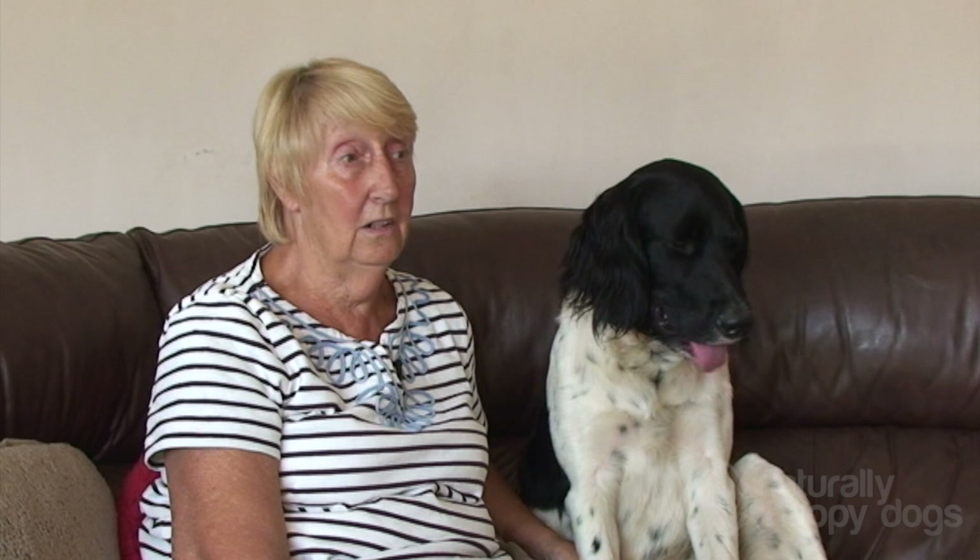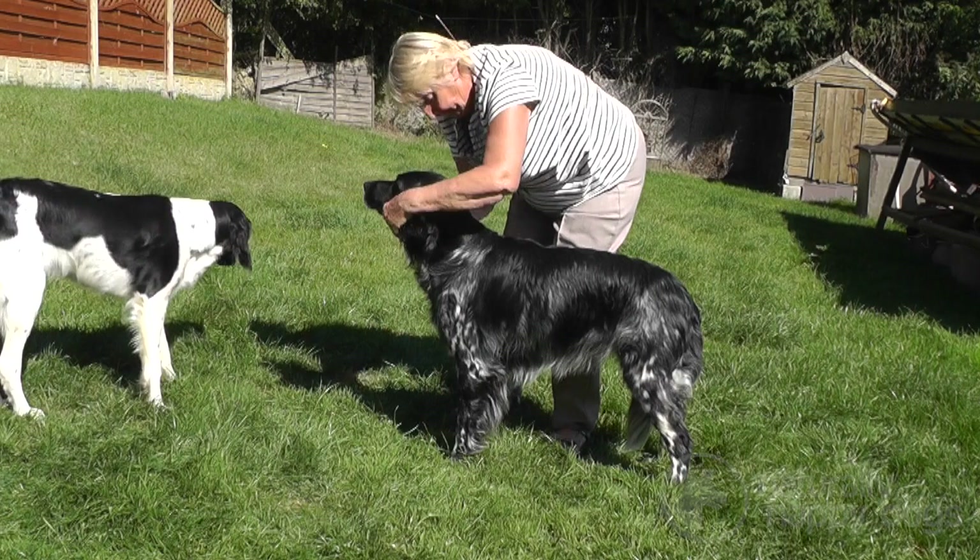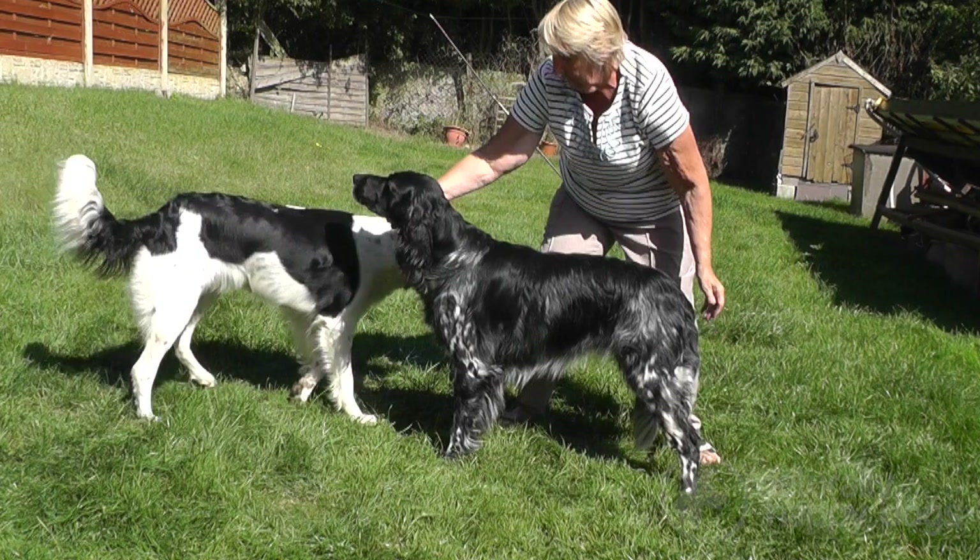They are a very versatile breed that will do agility, obedience, dancing to music — they will turn their hand to anything. Most people class them as a large dog. The males can be 26 inches at the shoulder, so they are considerably larger than these two bitches.